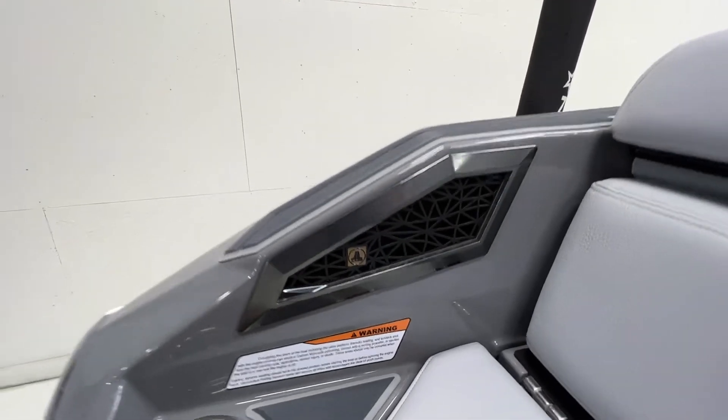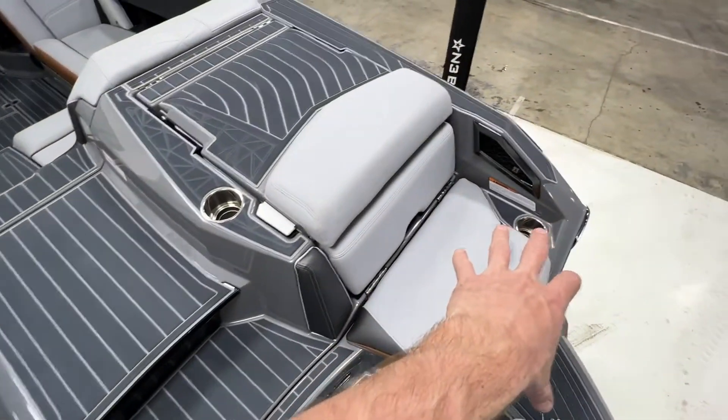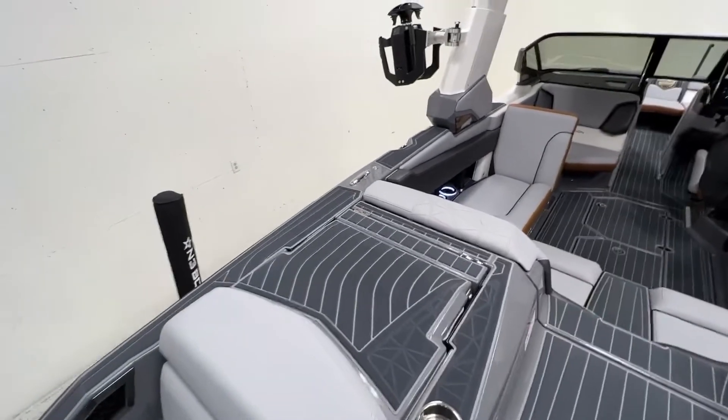Down here we have the vents for your wake subs. There's a 12-inch subwoofer here and here in each corner of the boat, as well as two more up front to finish out the stereo on this boat, which is insane. We have a stereo remote back here as well.